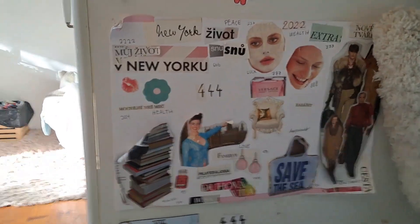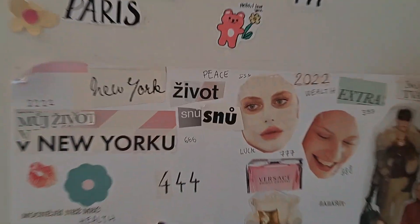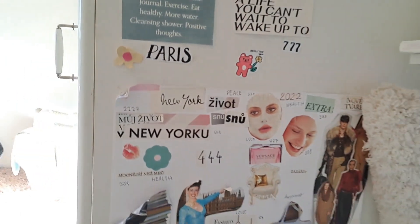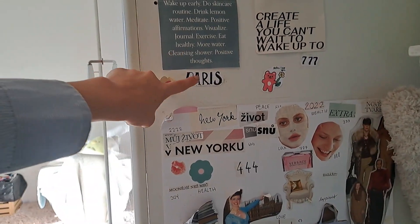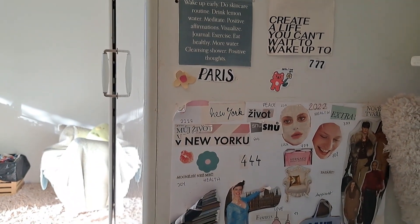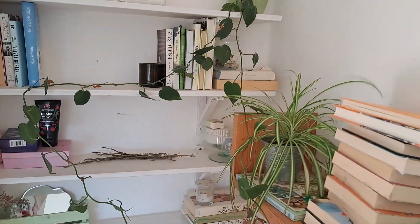And this is my vision board from last year. I kept it even though it's already passed — now it's 2023 — but it doesn't matter, I still have it here. And it actually came true, you know. You see Paris? I was in Paris this year. It's so random — I don't even have anything to say about it.